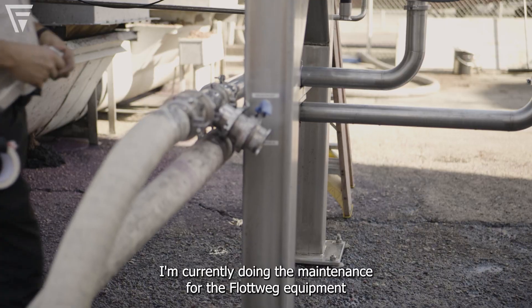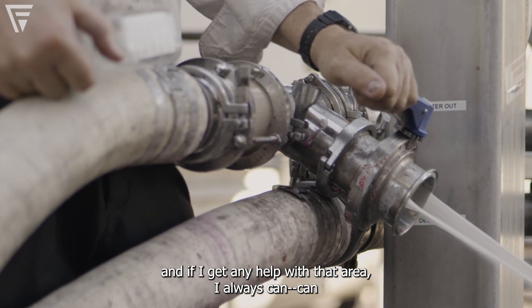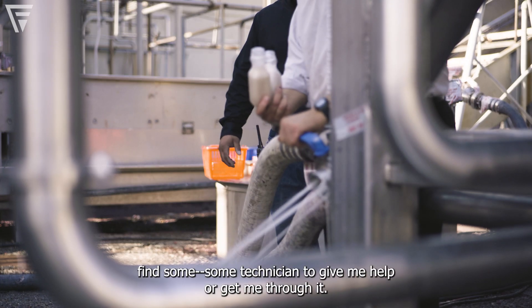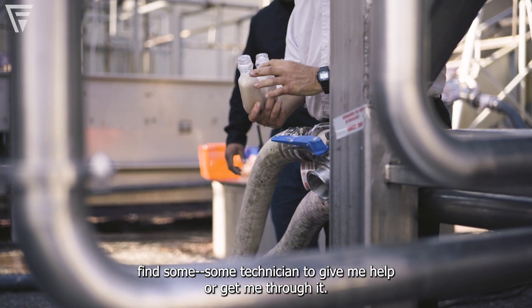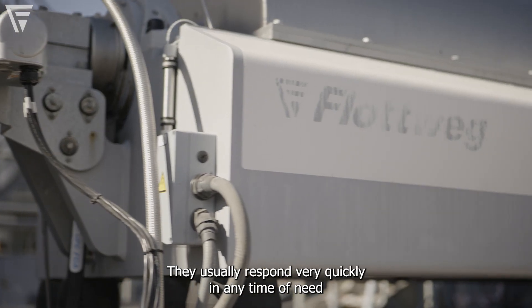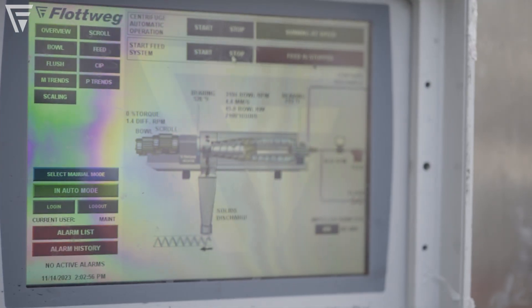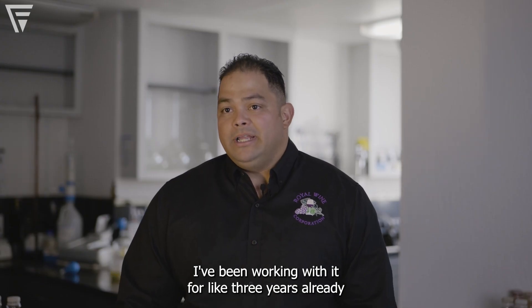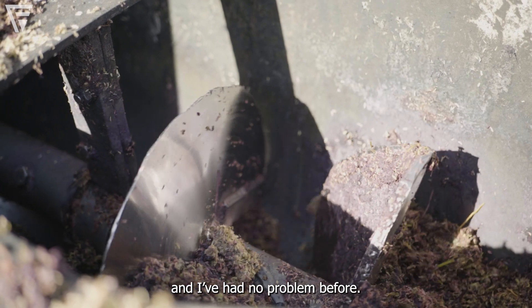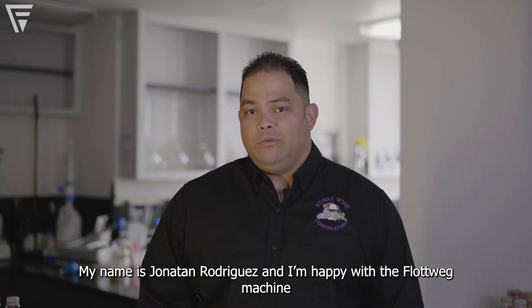I'm currently doing the maintenance for the equipment and if I need any help in that area, I can always find a technician to help me or get me through it. They usually respond very quickly in any time of need. The machine is also very self-explanatory for maintenance itself. I've been working with it for about two years already and I've had no problems. My name is Jonathan Rodriguez and I am happy with the flock white machine.